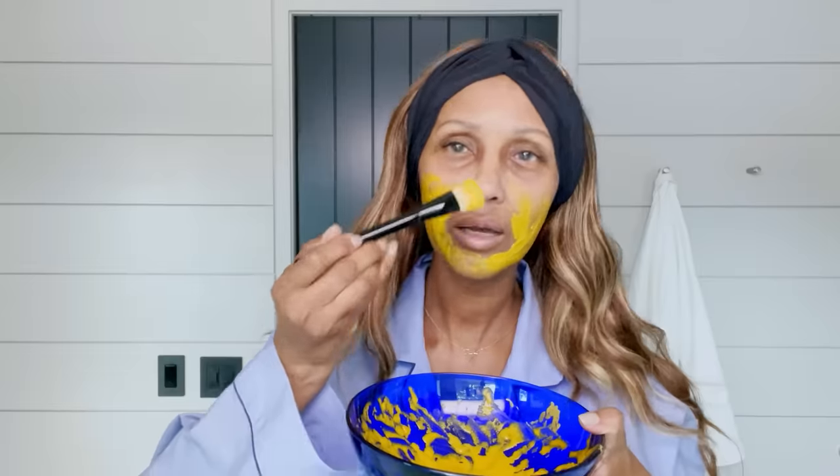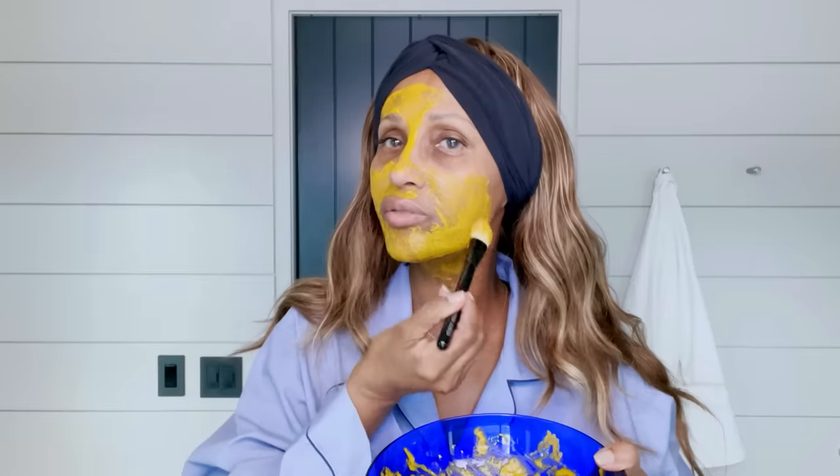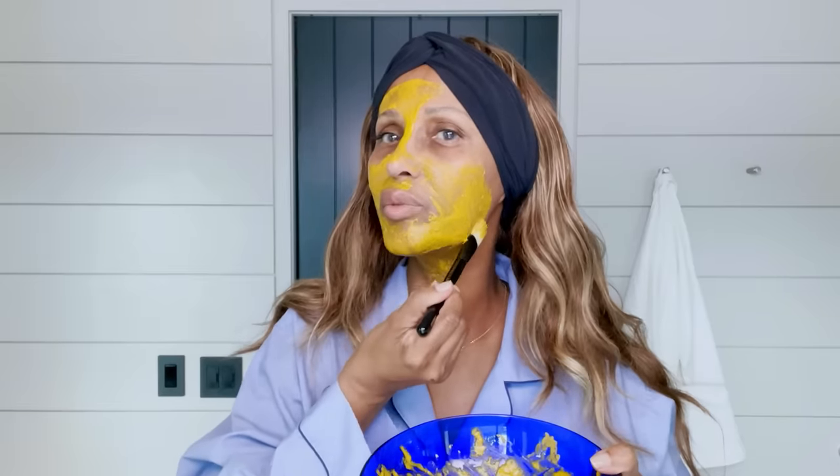Before we start with the mask, I'm going to put a head wrap on. I put my headband and you see it is black because turmeric can stain. Now it's all mixed and I'm going to put it on my face — I really want you to see how it looks. I've been doing this mask since I was 12. I leave it for about 20 to 30 minutes.